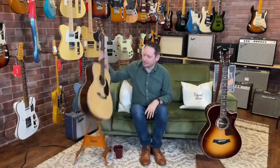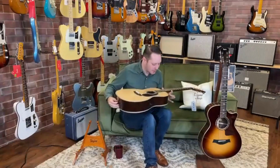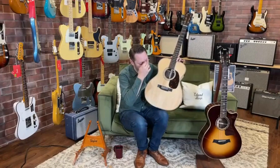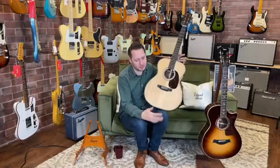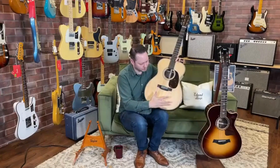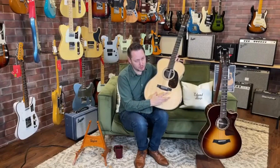Now that we got that out of the way, let's actually just take a look at what we've got here. This is a 00028 Modern Deluxe — one of my favorites. The Modern Deluxe series is awesome. They just expanded it last year to include some fancier 45 models and some 12-fret models. You could look at the standard 00028 versus a Modern Deluxe — so what do you get with the Modern Deluxe package?